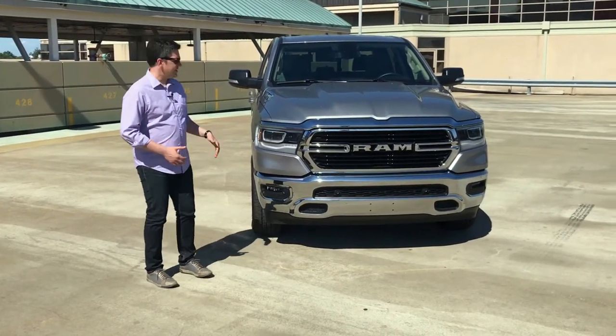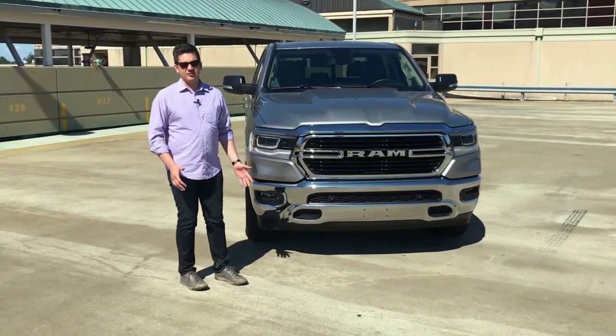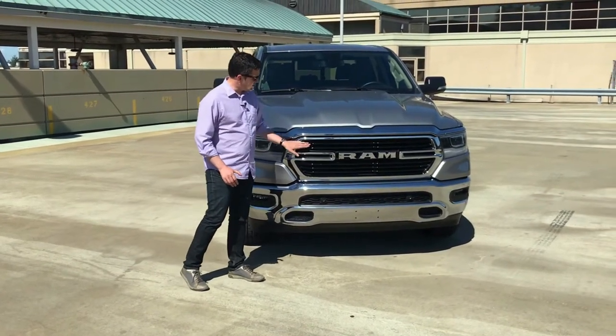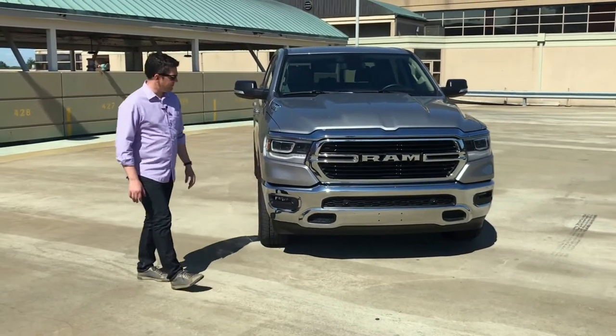You know it's a Ram. It's got the step-down fenders and the hood, big bold grille. Although I do miss the crosshair grille that the Ram used to have. But this looks more upscale, looks a little more refined. And there's a lot of detail in the grille, just the way the lines are. A lot of detail in the design — I think it's very well done.